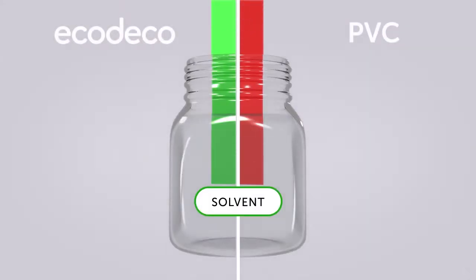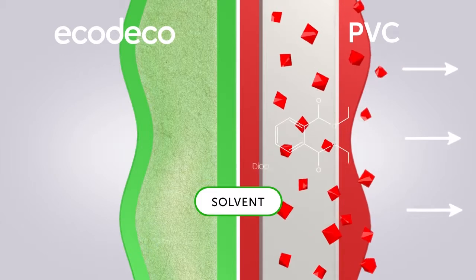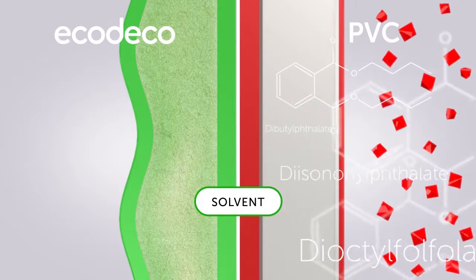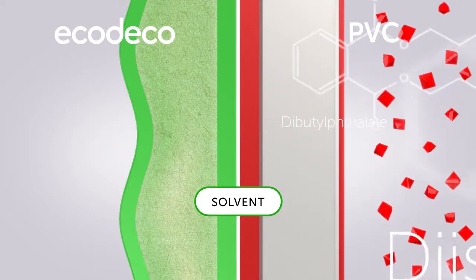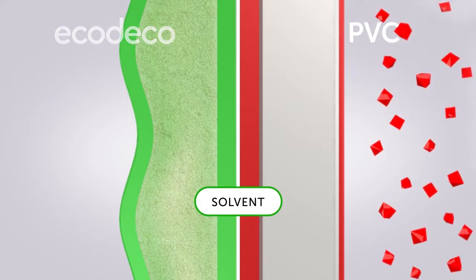So what happened with the PVC wallpaper during the experiment to cause this effect? The liquid plasticizer, which accounts for up to 40% of the weight of typical plasticized wallpapers, migrated to the solvent in which the wallpaper was soaked. This process extracted the plasticizer from the PVC wallpaper, resulting in a loss of structure and elasticity.